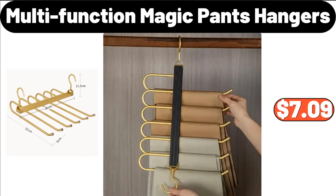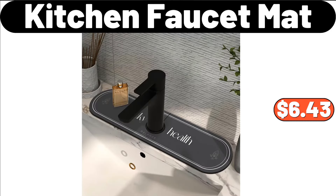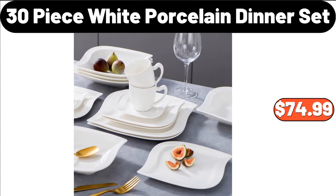Multi-Function Magic Pants Hangers, $7.99. Luxury Gold Kitchen Knife Set, $33.91. Kitchen Faucet Mat, $6.43. Octagonal Frying Pan, $20.99. 30-Piece White Porcelain Dinner Set, $74.99.